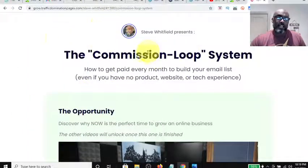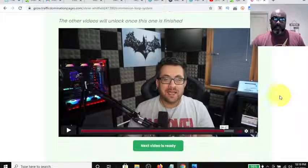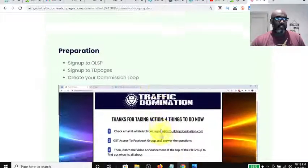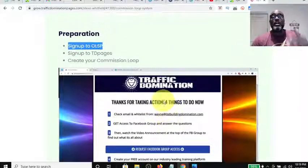So you get to this page after your bridge page and it's just an introduction of the Commission Loop System — basically a way that you can make money online. He's going to walk you through the video and tell you what you need to do next. As you go through the video, a button lights up and takes you to the next set of instructions. So then this is the preparation — you're going to sign up for OLSP. This is an amazing platform where you can get all kinds of free learning.